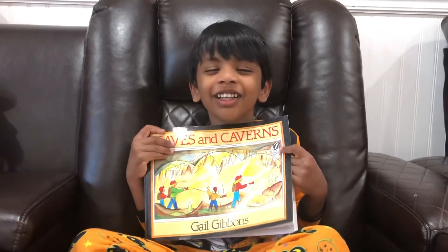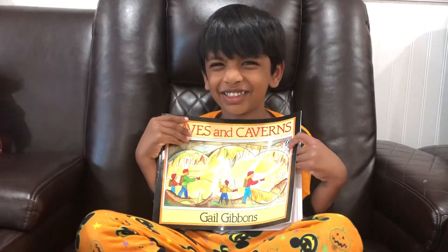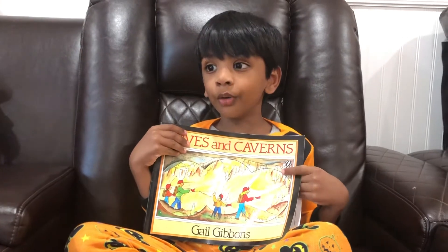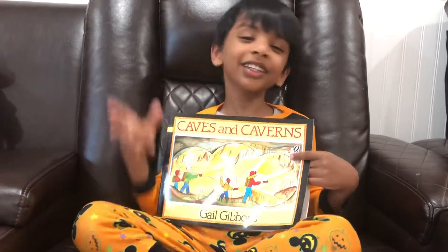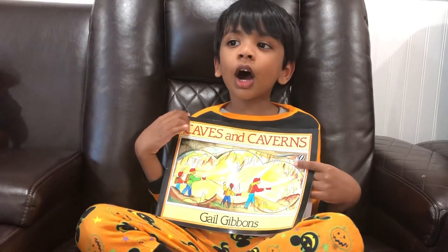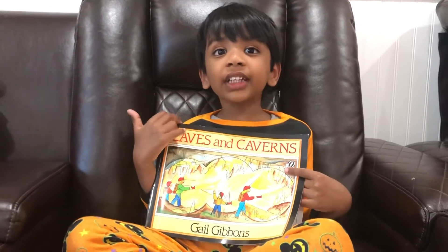Hi! How are you doing today? Good. Why don't you introduce yourself, sweetie? Hello, friends. My name is Kim. I'm four years old. Today I'm going to talk about caves and caverns.